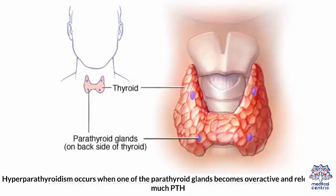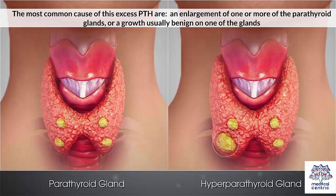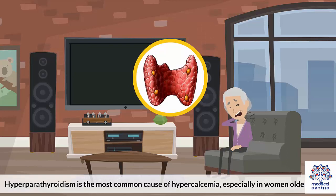Hyperparathyroidism occurs when one of the parathyroid glands becomes overactive and releases too much PTH. The most common cause of this excess PTH is an enlargement of one or more of the parathyroid glands, or a growth — usually benign — on one of the glands. Hyperparathyroidism is the most common cause of hypercalcemia, especially in women older than 50.